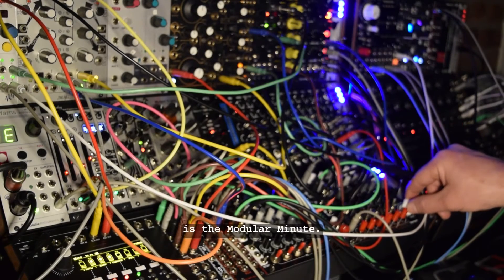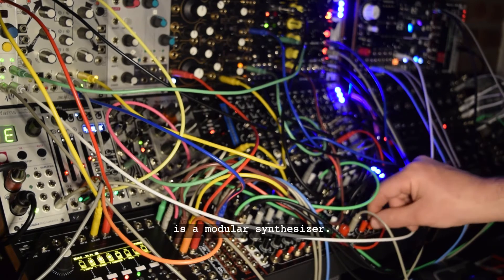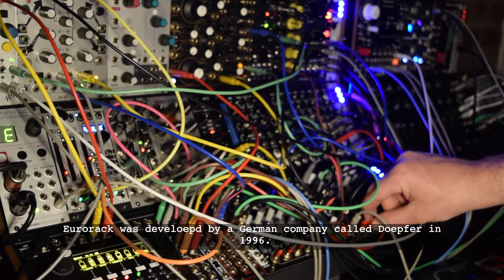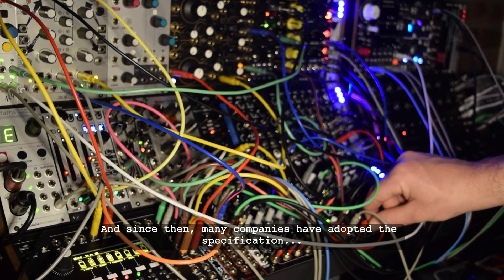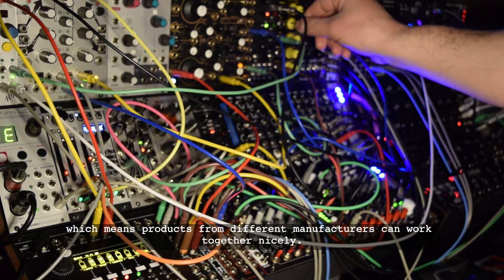This is the Modular Minute, and this is a modular synthesizer, specifically a Eurorack modular synthesizer. Eurorack was developed by a German company called Doepfer in 1996, and since then many companies have adopted the specification, which means products from different manufacturers can work together nicely.